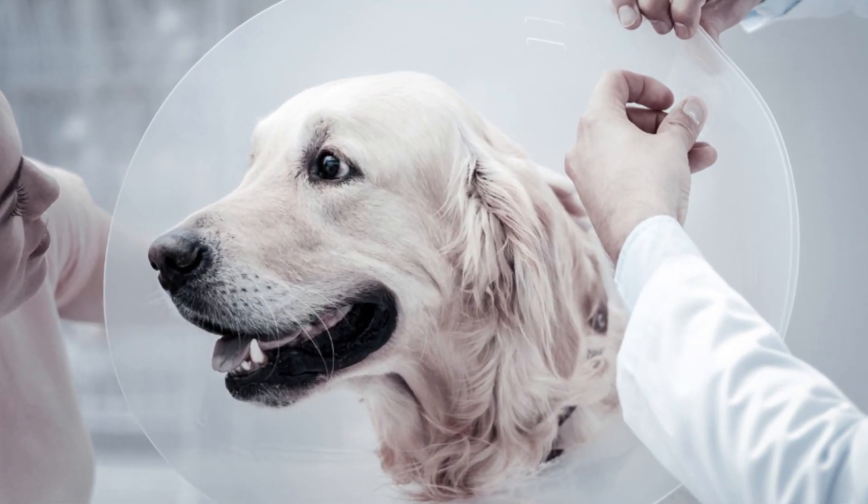The prognosis for return of vision with a proptosed globe is generally poor and will depend on the amount of vision that is still left in the eye after your vet has performed a series of optical tests. Treatment options for proptosis are relatively simple — the eye is either replaced or removed — and the decision will be dependent on the amount of vision still present. Post-op care may include an E-collar, systemic pain medication, and oral antibiotics.